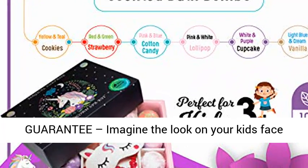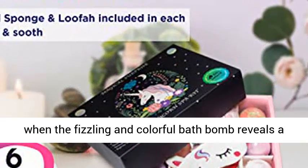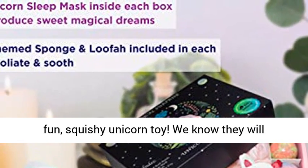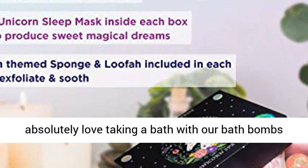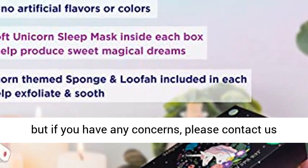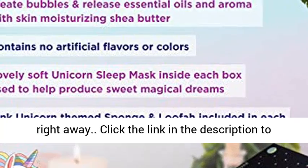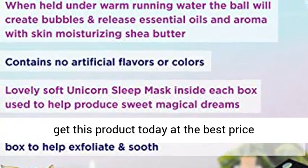Satisfaction guarantee. Imagine the look on your kids' face when the fizzling and colorful bath bomb reveals a fun, squishy unicorn toy. We know they will absolutely love taking a bath with our bath bombs, but if you have any concerns, please contact us right away. Click the link in the description to get this product today at the best price.